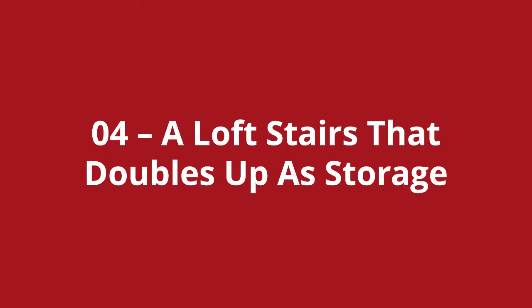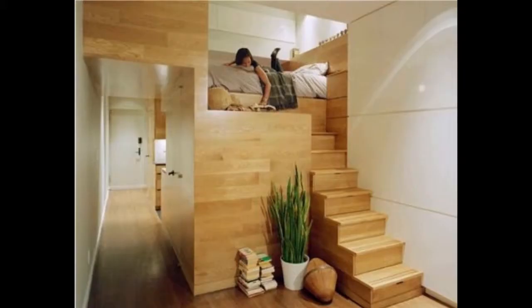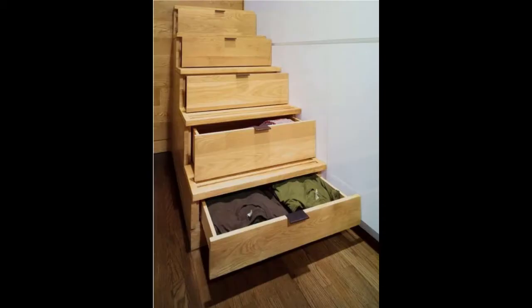Loft stairs number four is a loft stairs that doubles up as storage. I really like this one. The stair steps are also storage drawers for clothes and whatever you might want to put in there. I'm a big fan of things having multiple uses in a home, and this is one great example of that. Could you use something like this for your loft?